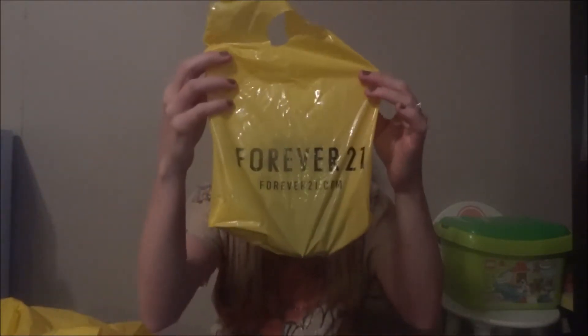Hey guys, it's Peter Salis Tether and I have another haul for you guys where we just went to the beach. I have a lot of stuff that I got at the beach, so I'll start off at Forever 21. We went out to the outlets.